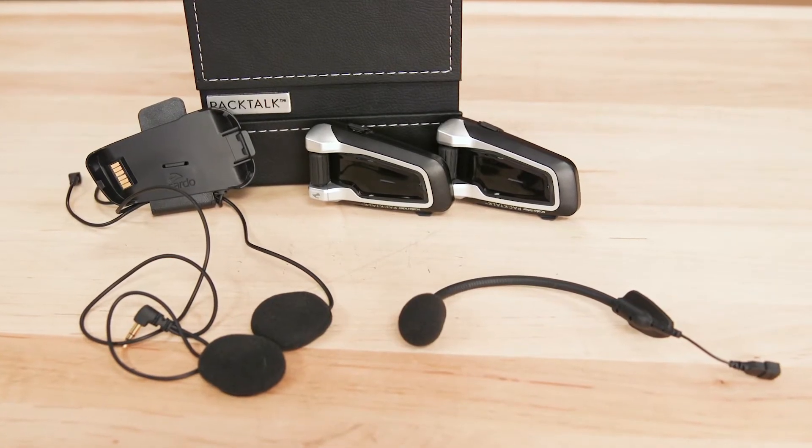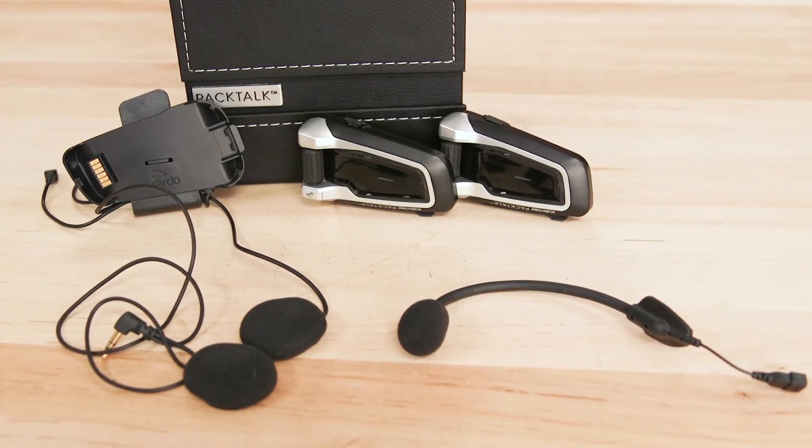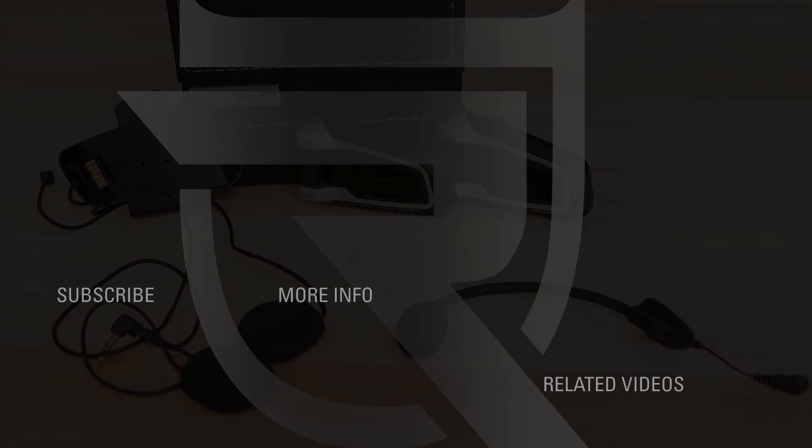Check the description for a link to the Cardo Systems ScalaRider PacTalk Duo, and be sure to subscribe to Rider's Domain for more product spotlights and motorcycle reviews.